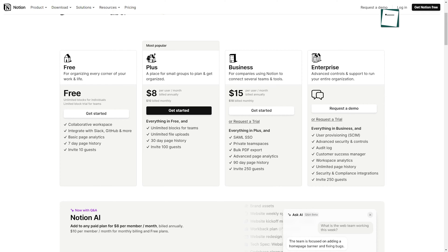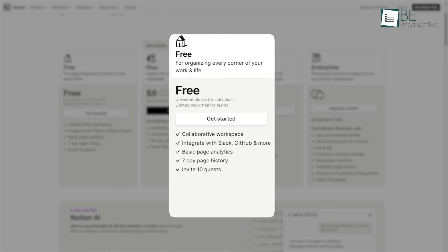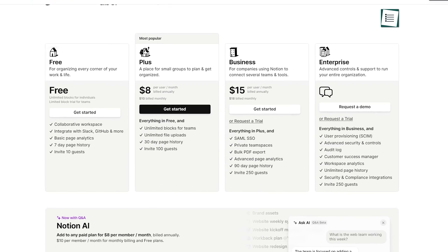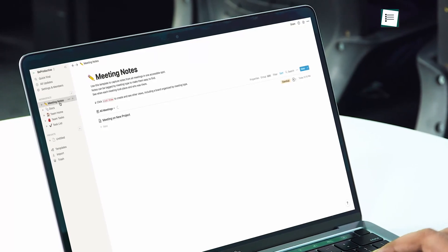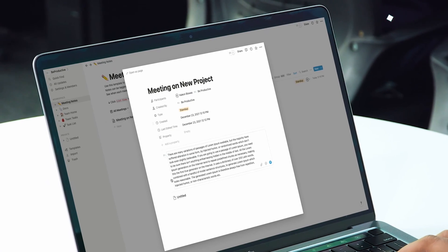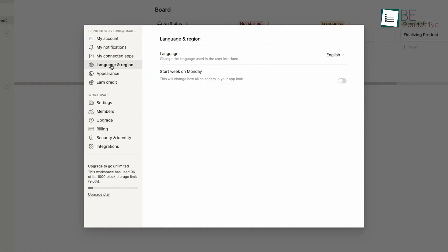This platform offers both free and paid plans. The free version provides unlimited pages, databases, blocks, and collaborators, feasible for small teams and freelancers. Upgrading unlocks more security, storage, and customization for larger teams. With its simple interface and flexible building blocks, it's our top choice for solopreneurs, startups, and small creative teams wanting an all-in-one workspace.